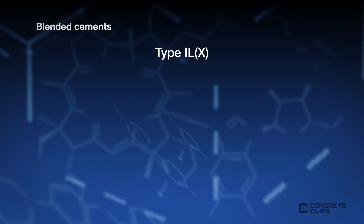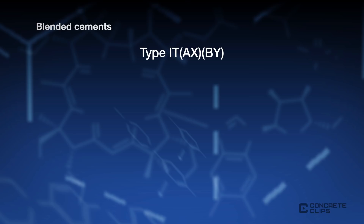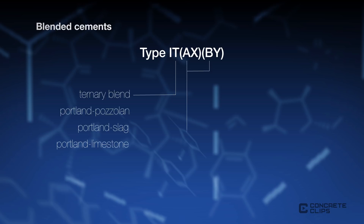Type ILX: the L indicates this is Portland Limestone cement, in which X denotes the percentage of limestone, typically 10 to 12 percent, and up to 15 percent. Type ITAXBY: the T indicates this is a ternary blend, consisting of Portland Pozzolan, Portland Slag, or Portland Limestone. A and B denote the material, and can be P for pozzolan, S for slag, or L for limestone. X and Y denote the percentage of each.